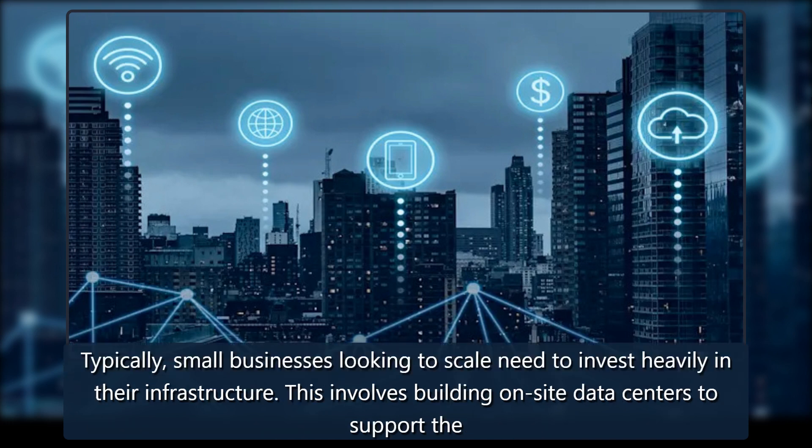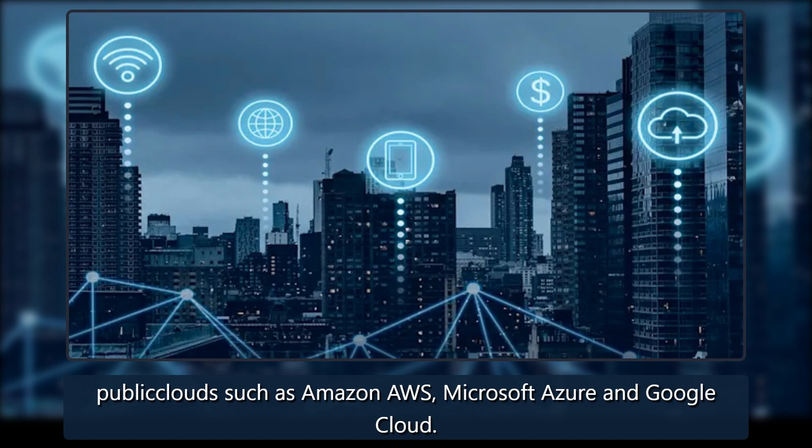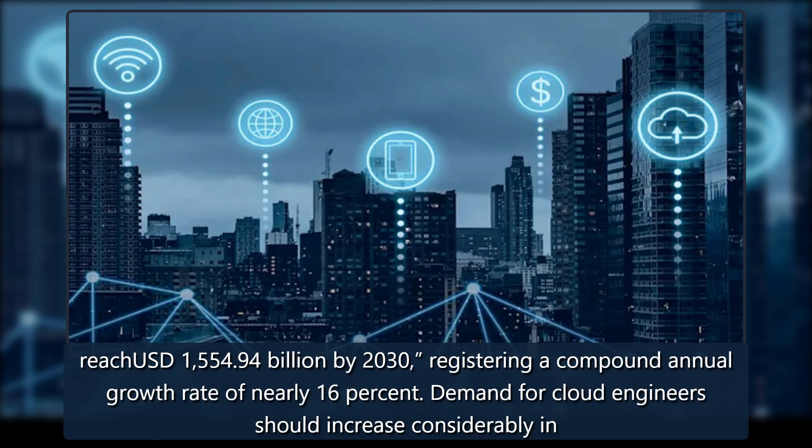Typically, small businesses looking to scale need to invest heavily in their infrastructure. This involves building on-site data centers to support the services its burgeoning workforce and customers need. However, the rise of cloud computing has allowed growing enterprises to outsource their infrastructure to public clouds such as Amazon AWS, Microsoft Azure, and Google Cloud. More companies are expected to adopt public clouds to support their growth through the rest of the decade. Research and Markets projects the industry to reach USD $1,554.94 billion by 2030, registering a compound annual growth rate of nearly 16%. Demand for cloud engineers should increase considerably in conjunction.